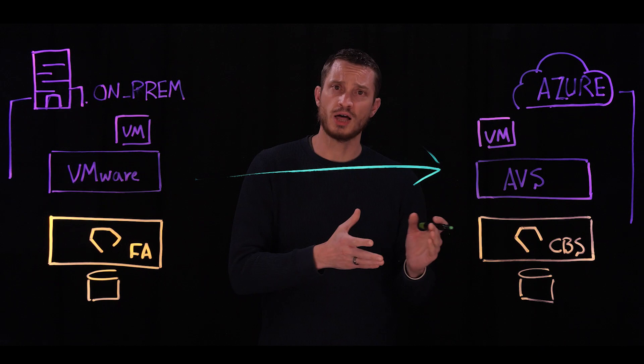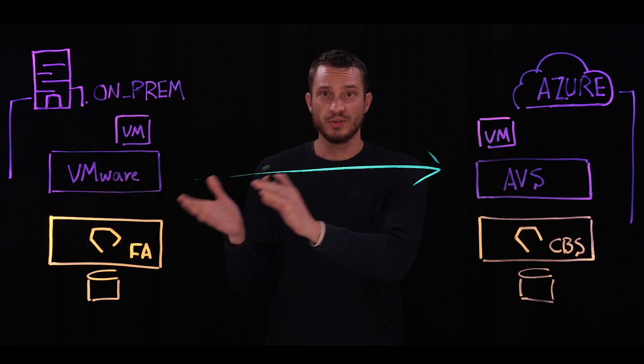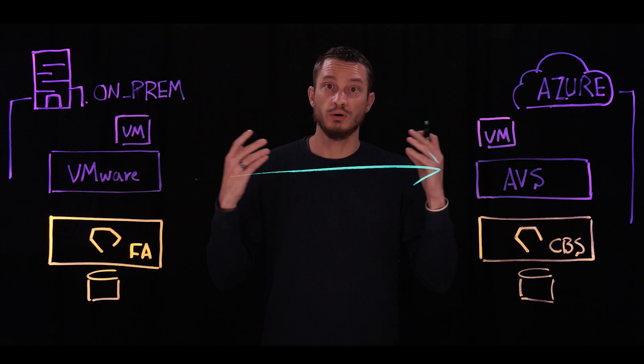Pure Cloud Blockstore plus AVS gives you that cost-effective solution for deploying new VMware infrastructure, moving existing VMware infrastructure, and protecting your infrastructure — whether that's across the hybrid cloud, within the cloud itself, or across multi-cloud as well. Next step: try out Cloud Blockstore with AVS today. Thank you.